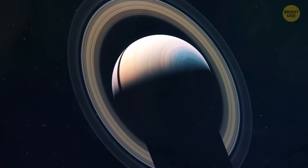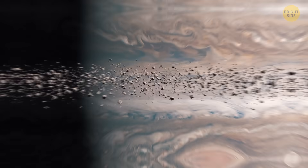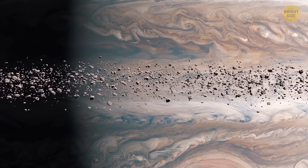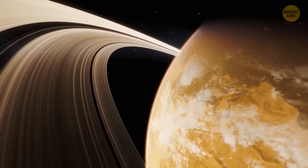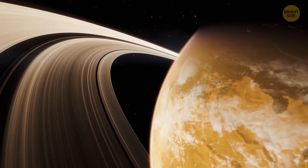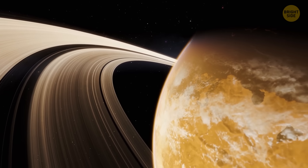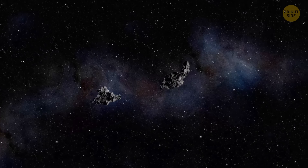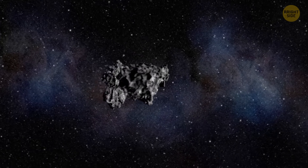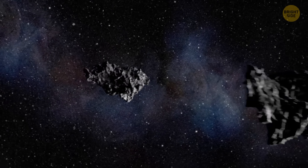Jupiter's not bad either. Its rings are made up of small dust particles and are so faint that we can only see them when they get lit by the sun or when we observe them directly in infrared light. There's an interesting story about how Jupiter got its rings — the dust the rings consist of formed when micrometeors, which are tiny pieces of rock and debris, hit the small moons around Jupiter.